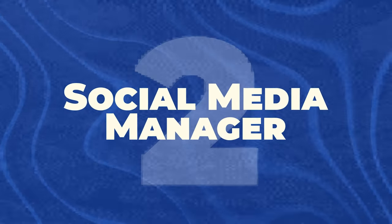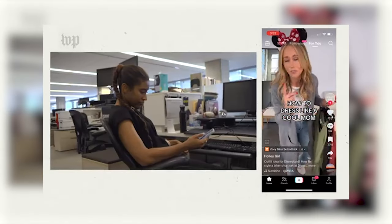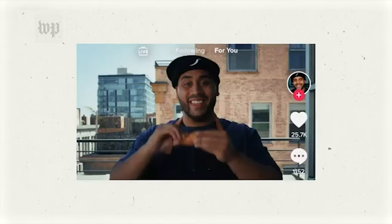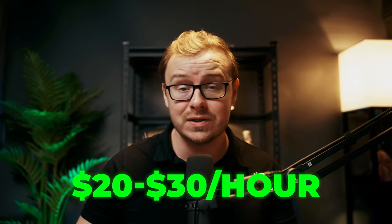Next on the list is social media manager. This one's close to my heart, because when I was 17 I got into a huge truck accident, totaled my first vehicle, and I thought I was going to die. The accident made me realize I needed to pivot, and that's when I really dove into the online world. As a social media manager, you're basically the voice of a brand online — creating content, engaging with followers, and helping businesses build their online presence. Most businesses have no clue how to use social media effectively, and that's where you come in. You've grown up on these platforms; you know what works and what doesn't. You can start managing social media for local businesses or university clubs, build a portfolio, and before you know it you could be making $20 to $30 an hour.